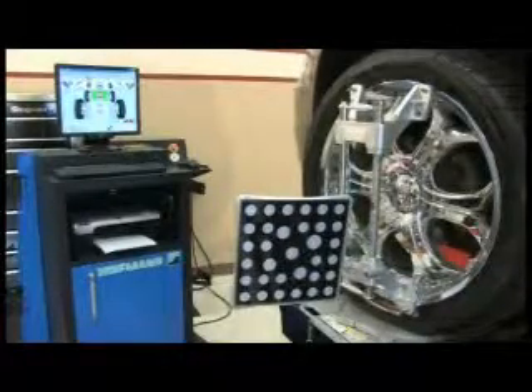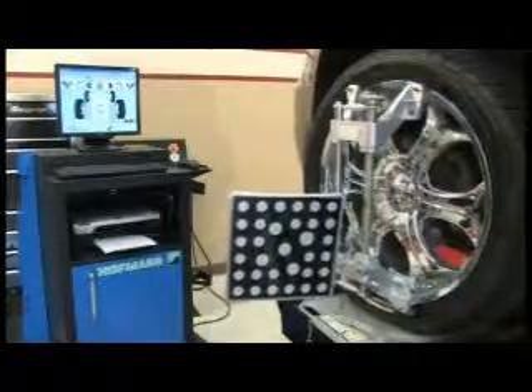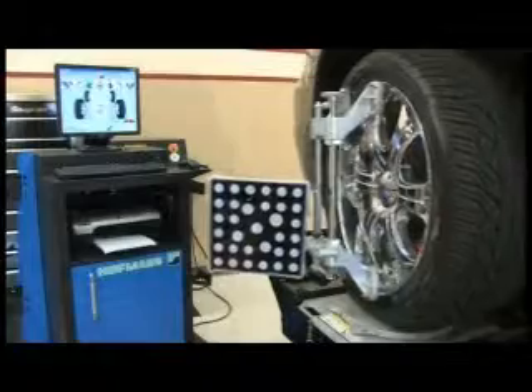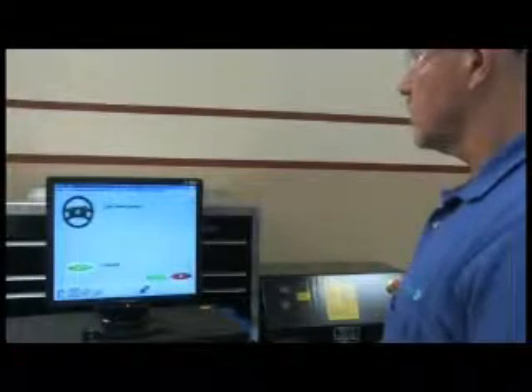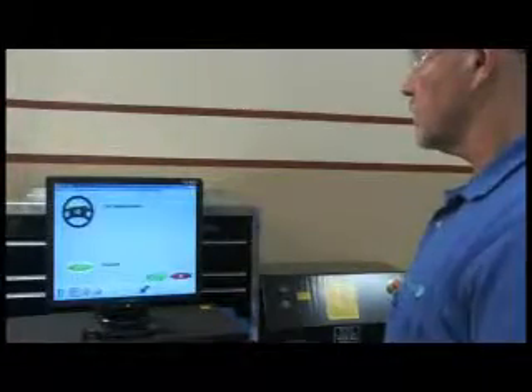The user-friendly screens allow the GeoLiner 550 to calculate caster measurements with ease. Technicians can also take advantage of the Easy Tow feature, which provides a fast route to front toe adjustment. It allows the front wheels to be turned to access difficult adjustment points, enhancing shop productivity by eliminating redundant steps.